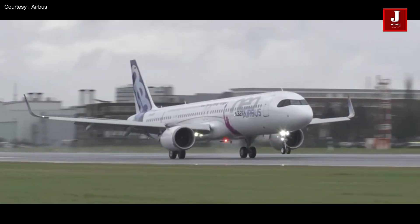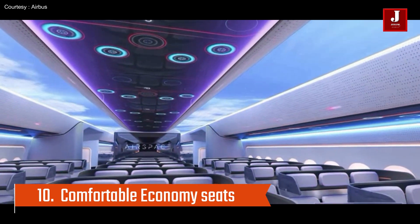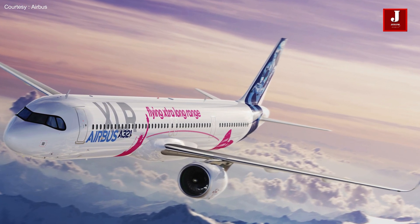With the biggest cabin of any single-aisle airplane, economy passengers can sit in seats that are 18 inches wide. The A321XLR can also cater to premium classes, offering full flat seating and even suites.